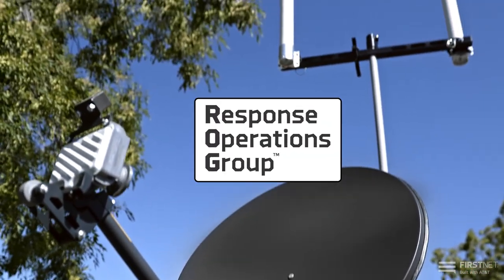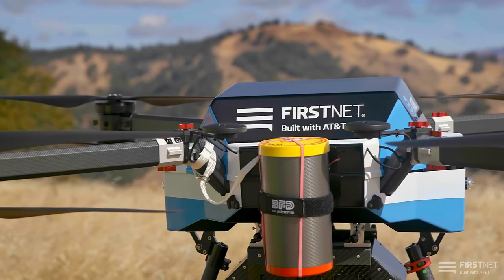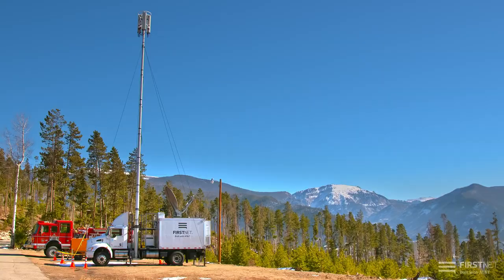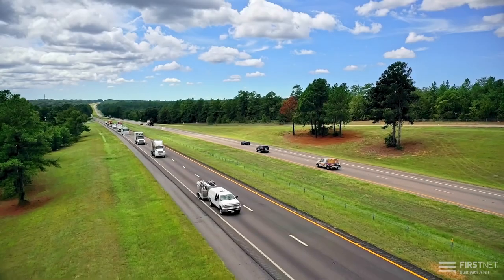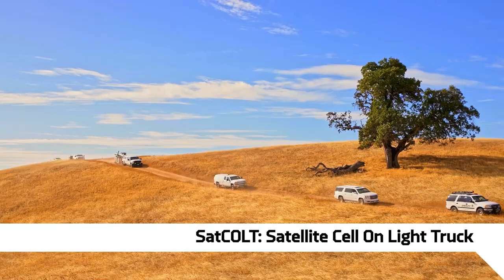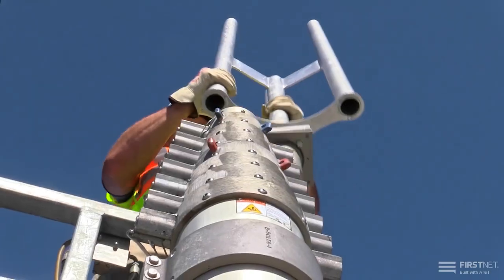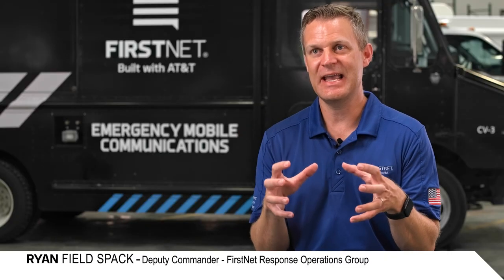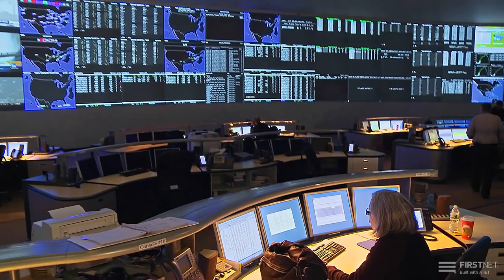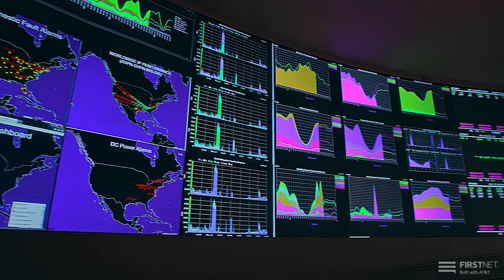The Response Operations Group is the funnel point between what public safety needs in the field and what FirstNet built with AT&T can provide them from a resource perspective. There are other organizations that have SACFOLTs that will send out assets to support public safety, but they don't have the team that is 100% dedicated to support public safety with that background. When we get those requests in, we spin up an entire apparatus of resources to support.